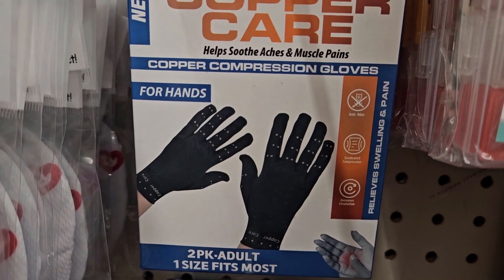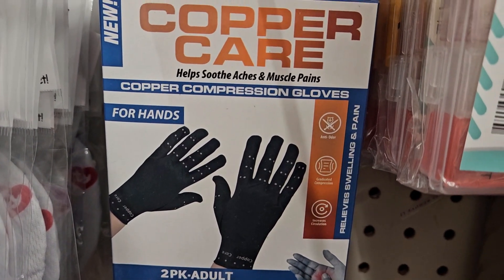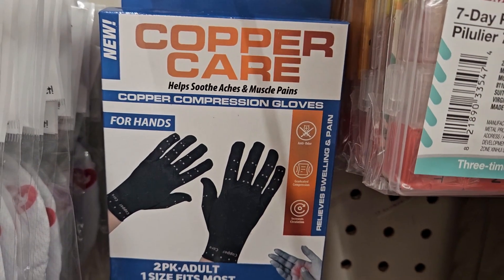Check it out — Copper Care, help soothe aches and muscle pains, compression gloves for hands, 2-pack, one size fits most. Might be good for people with arthritis and hand pain.